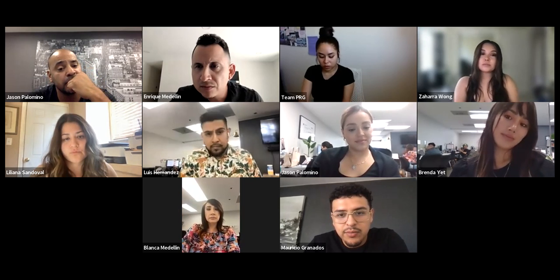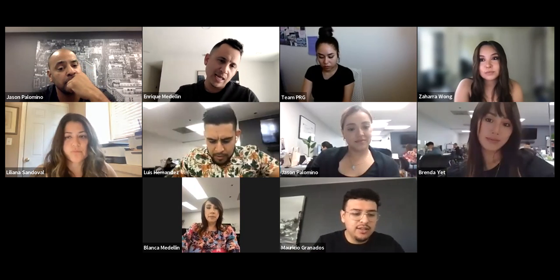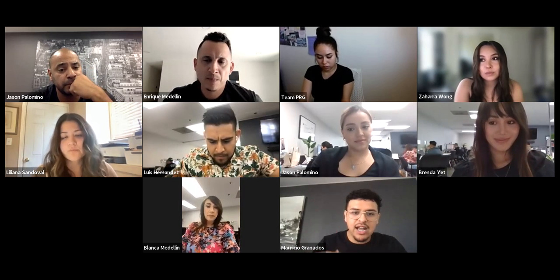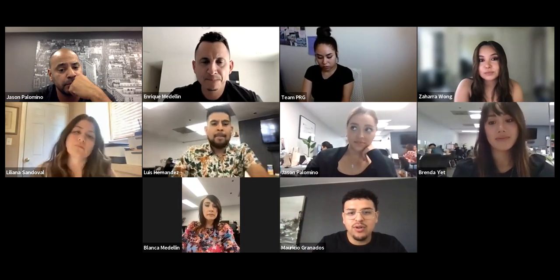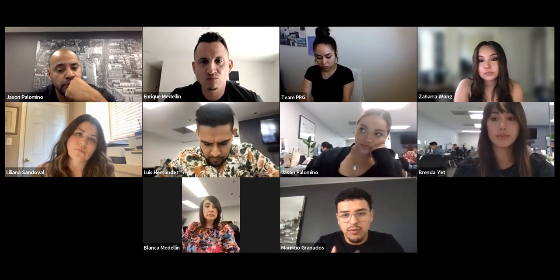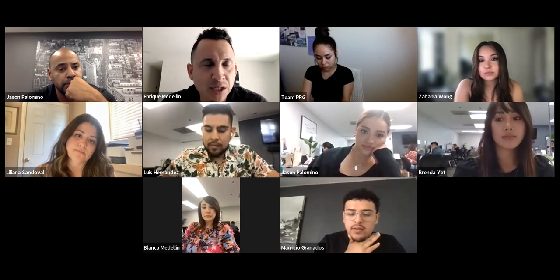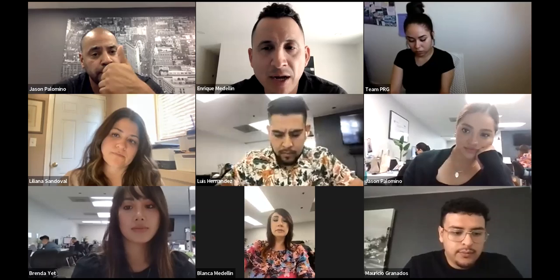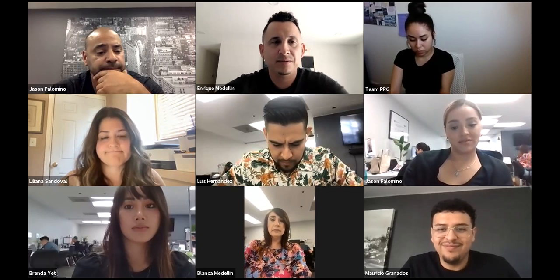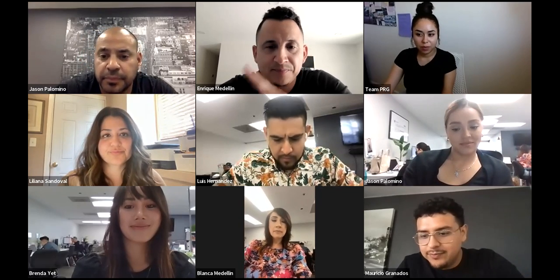Thanks guys! One request: can we do listing presentation scenarios as a group — like a role play? Like the actual conversation with sellers, face to face. That's something I've been wanting to ask. For sure — we'll set up another time and do an actual role play here on Zoom. All right, thanks guys — put that on the list. Have a great day!